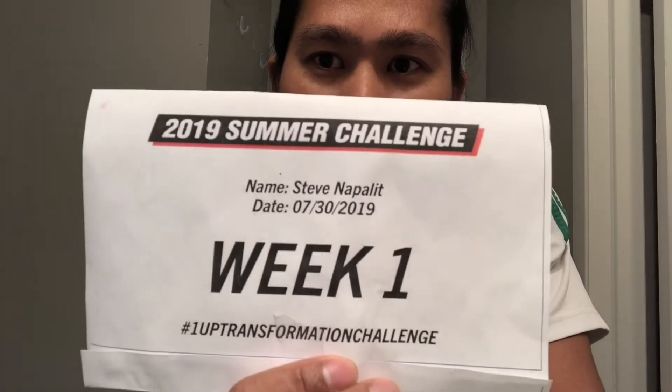What's going on guys, it's me Steve, welcome to my channel. I'll give you a small update on my transformation. Last July 30 I joined the 2019 summer transformation challenge, and today is August 29. I think it's about time for us to check any results and changes.